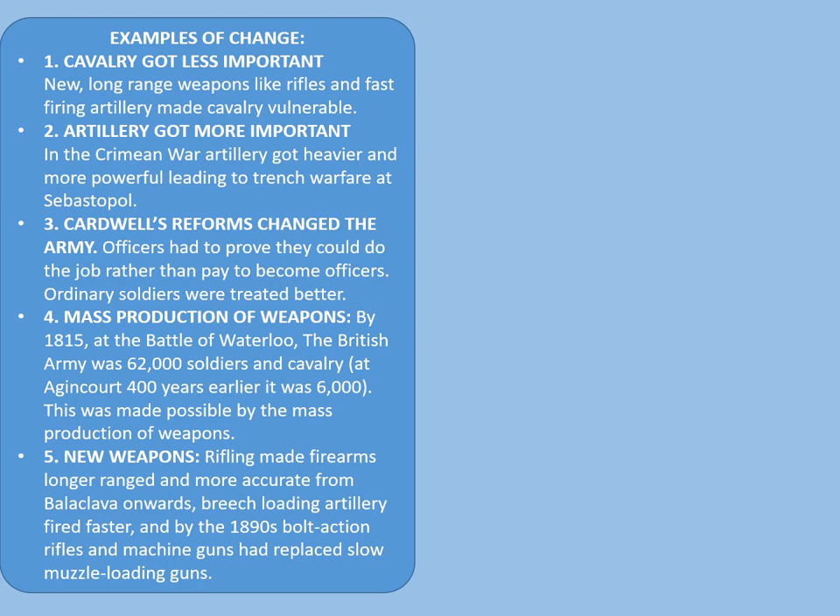Let's finish off with a quick summary of change and continuity. The warfare through time topic requires you to study examples of change and continuity across time periods. First, cavalry got less important — new long-range weapons like rifles and fast-firing artillery made cavalry vulnerable, as we saw with the Thin Red Line and the Charge of the Light Brigade. Secondly, artillery got more important: in the Crimean War, artillery got heavier and more powerful, leading to trench warfare at Sebastopol and events like the Charge of the Light Brigade.